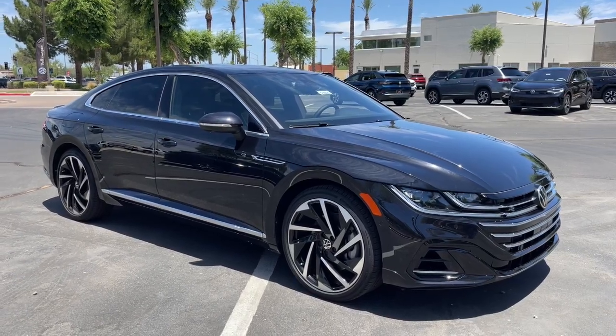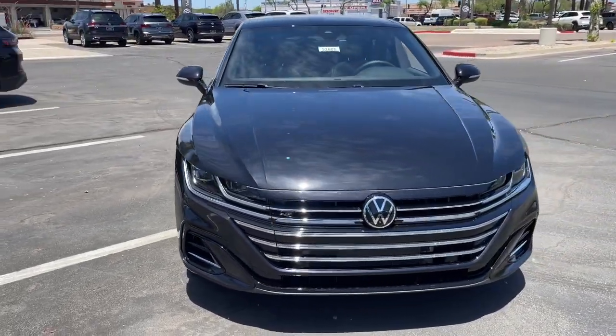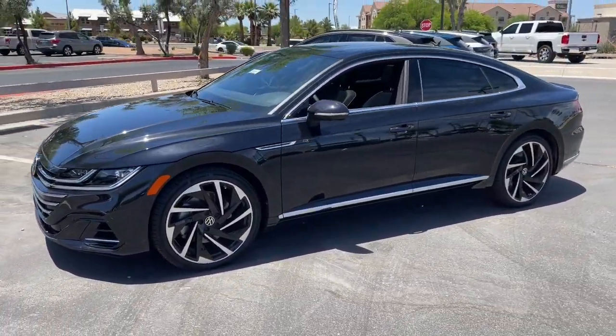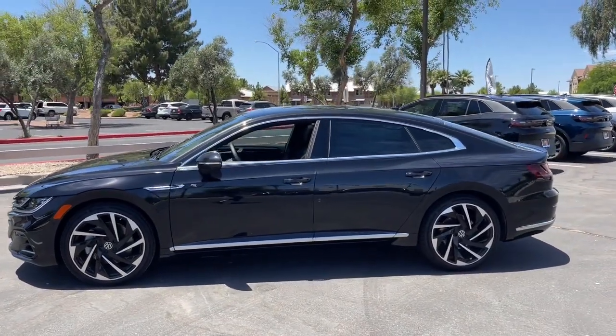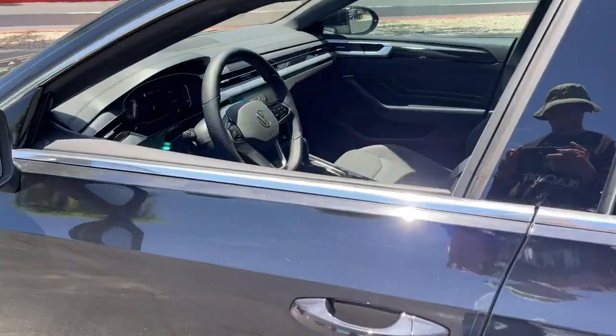Get into a car with value. 2023 Volkswagen Arteon. Modern styling, smooth power, and everyday practicality are yours in this elegant Arteon. This handsome four-door coupe delivers effortless driving pleasure, hatchback convenience, and fuel efficiency.